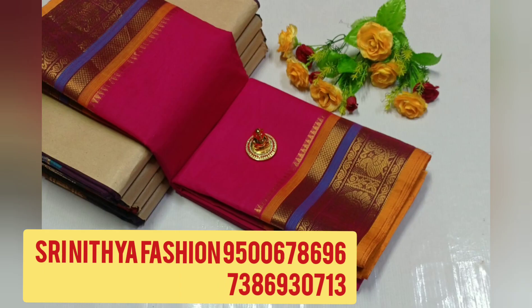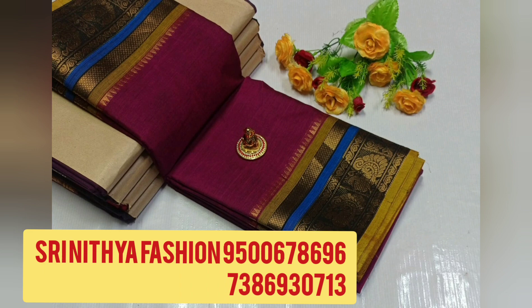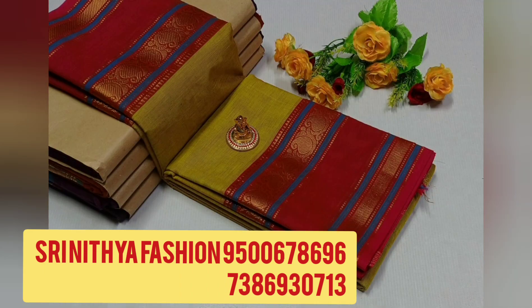If you want to choose the new collection, select the screenshot and select the number. Select the price details and select the order. This is the new collection in super quality series, so you are going to see the new collection in super quality.